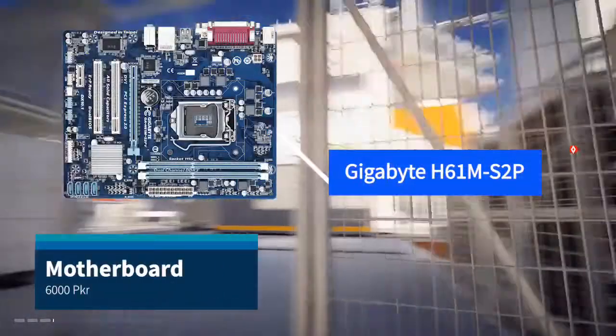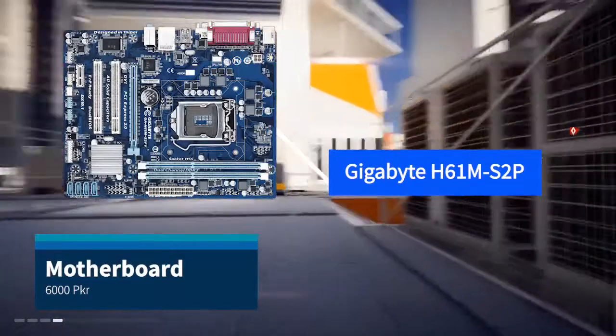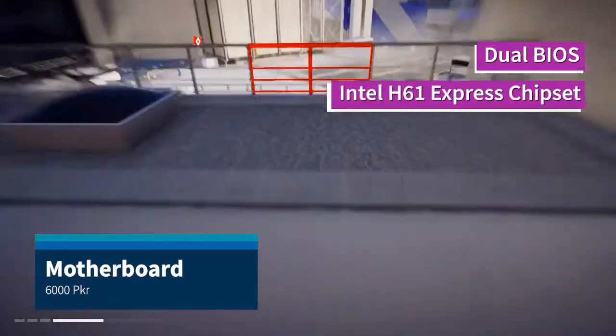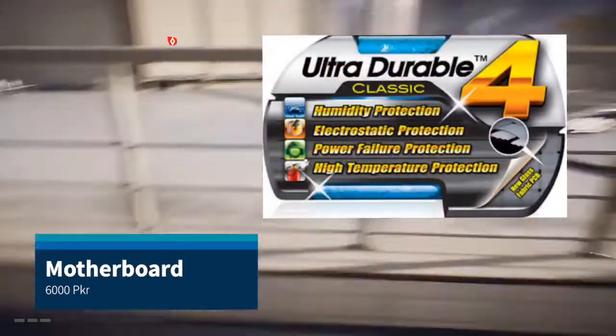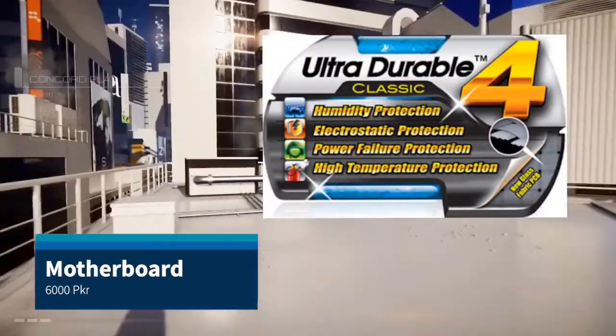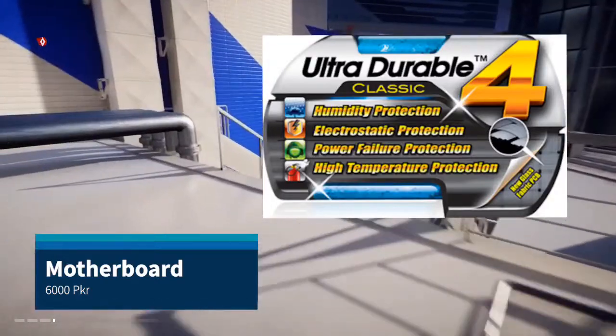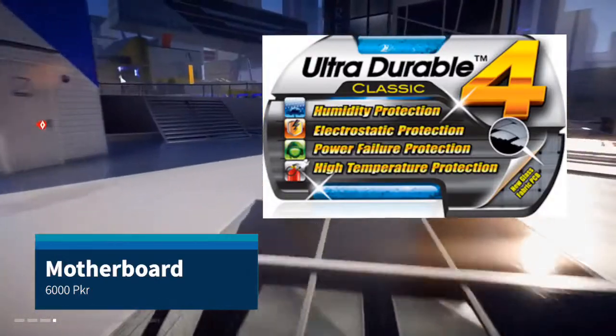For the motherboard, we will use the Gigabyte H61M S2P, which features Dual BIOS and an Intel H61 Express chipset. It also comes with Gigabyte Ultra Durable Classic 4 features, which include humidity, electrostatic, power failure, and temperature protection. In this price range, gamers mostly prefer this board.